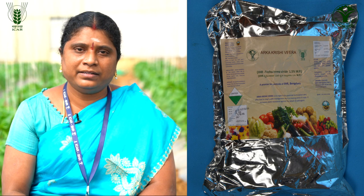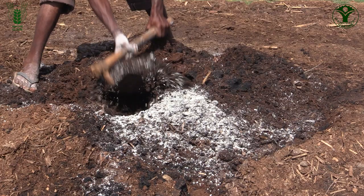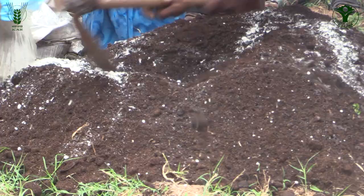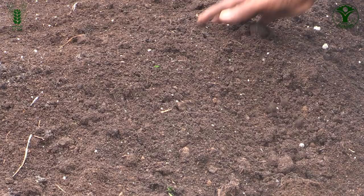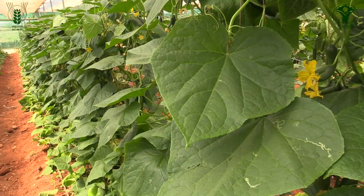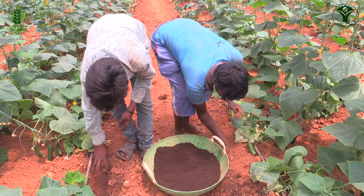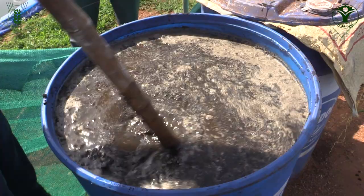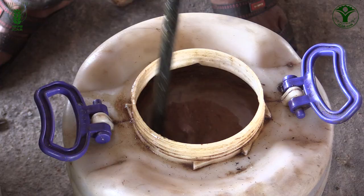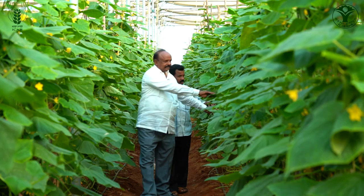Biopesticides include Trichoderma harzianum, Pseudomonas fluorescens, Bacillus subtilis, and bionematicides Pochonia chlamydosporia or Paecilomyces lilacinus. These biopesticides must be enriched in farm yard manure or neem cake for a period of 2-3 weeks under shade, then applied to topsoil in the beds. In standing crops, biopesticide-enriched neem cake can be applied in the root zone or as a suspension drenched around the root zone, or mixed with Jeevamrita or Panchagavia and applied regularly throughout crop duration.